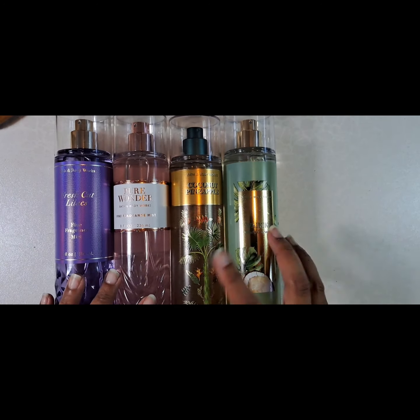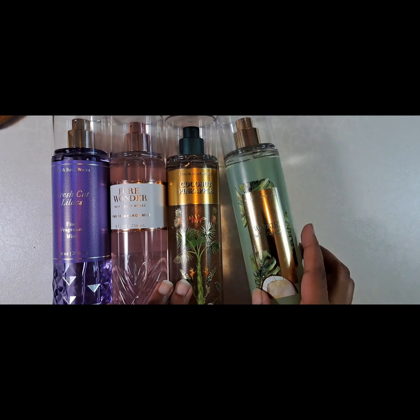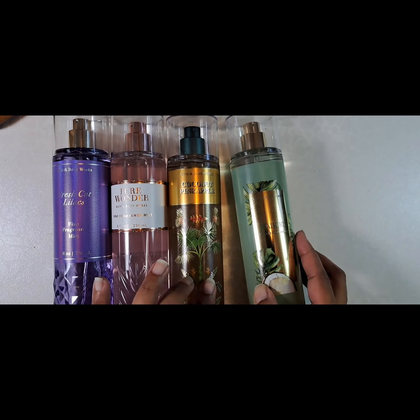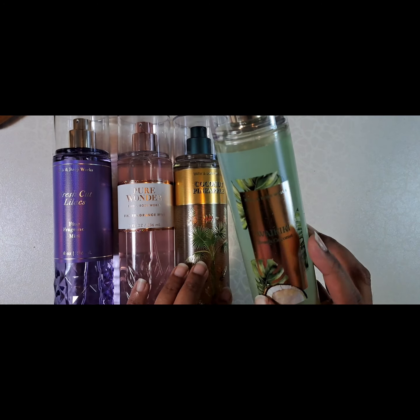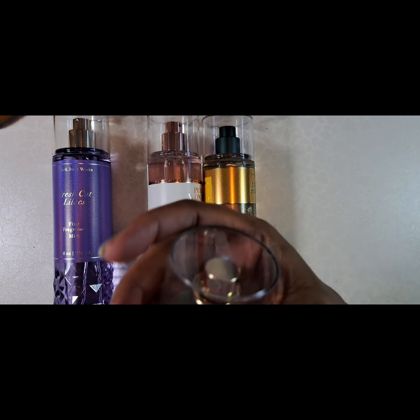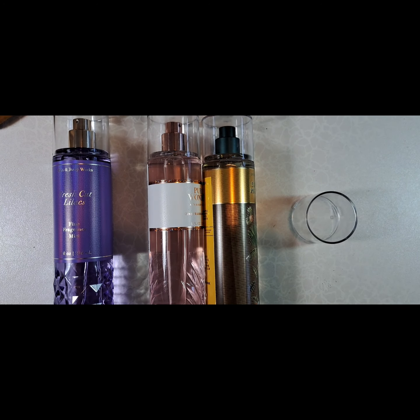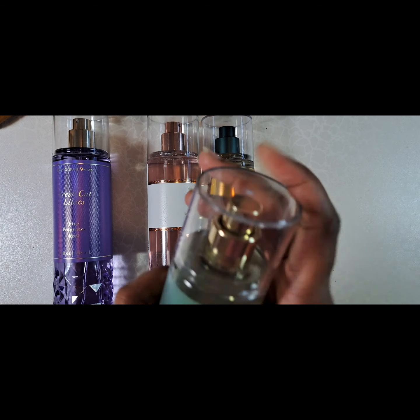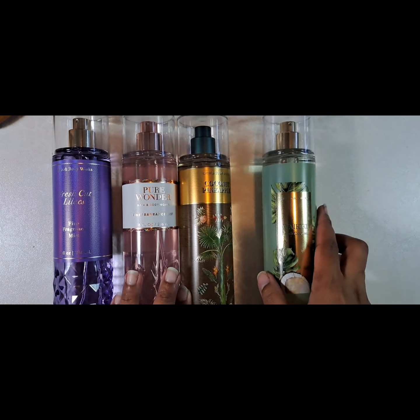I had to get a couple of summer and spring scents. I got Waikiki Beach Coconut and Coconut Pineapple. I like this one a lot — it smells a lot like a soft coconut breeze, almost like a piña colada, but not too sickly sweet.